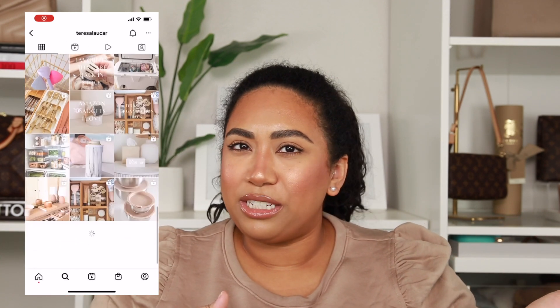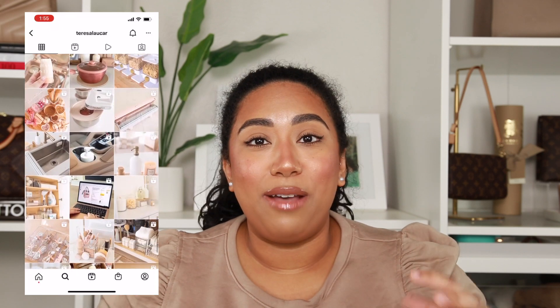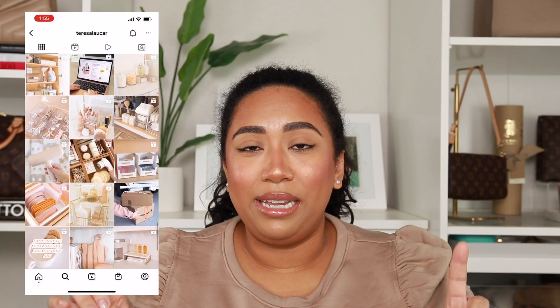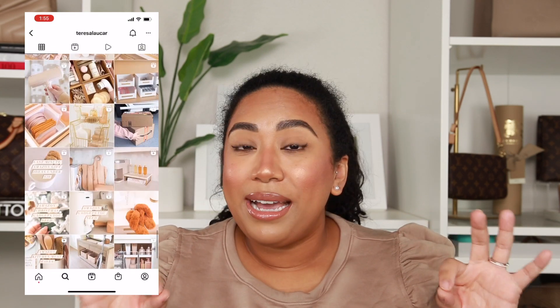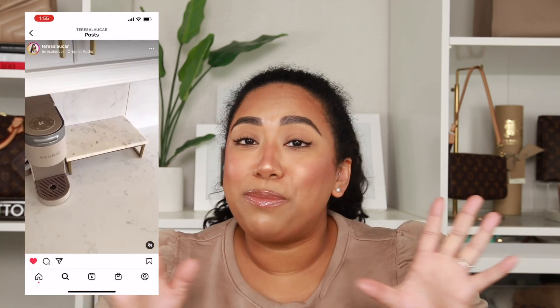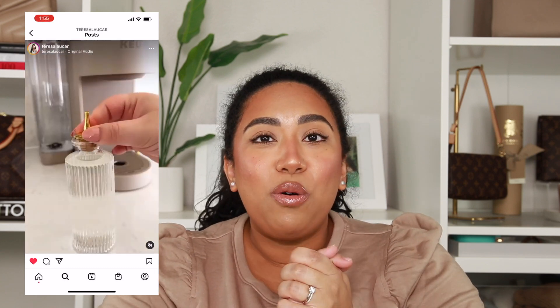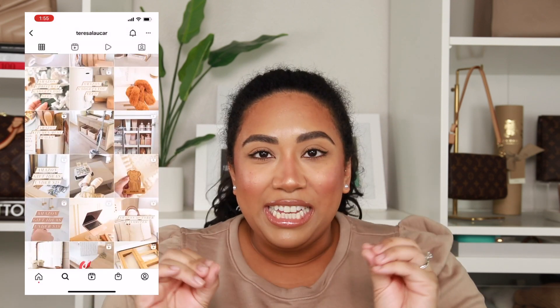She is, I believe, just on Instagram — I don't think she has a YouTube channel — but I follow her on Instagram and I will put it somewhere on the screen. Oh my gosh, if you guys do not follow her, I mean, one, you should, but just beware: you will get sucked in.